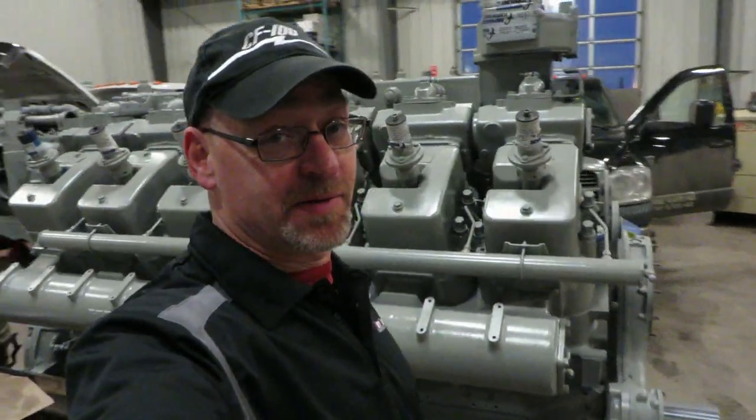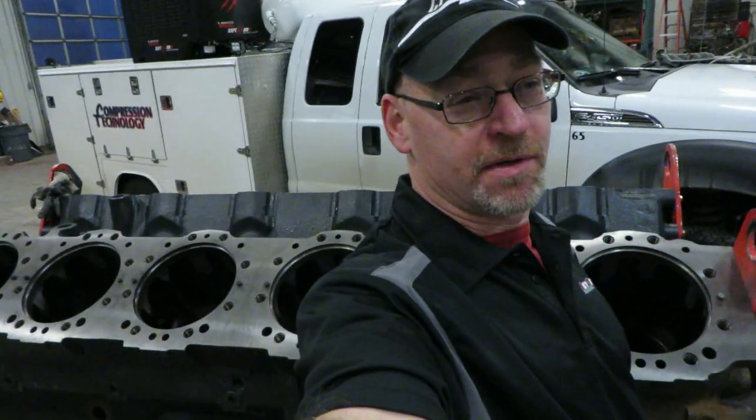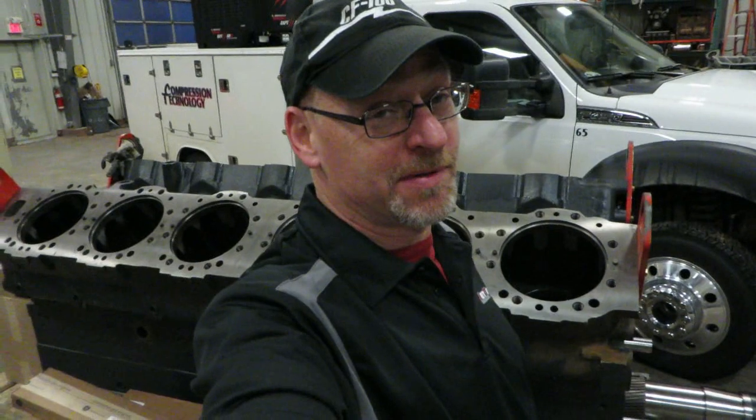It's the weekend again. Agent JZ here on location with something a bit different. This is not a video about these big Waukesha engines — all I know about them is that they're big and maybe they burn natural gas. So the video is not about V12s.